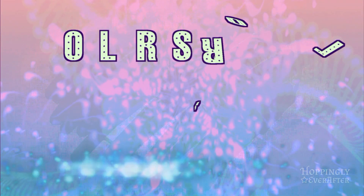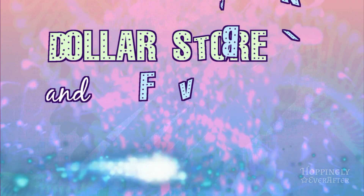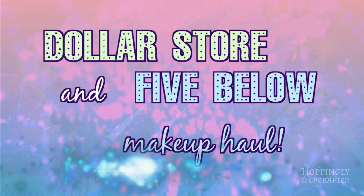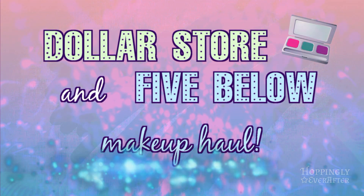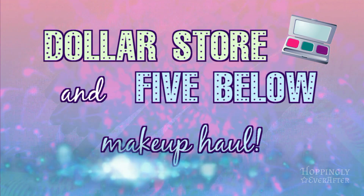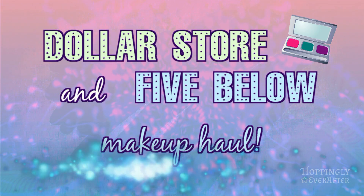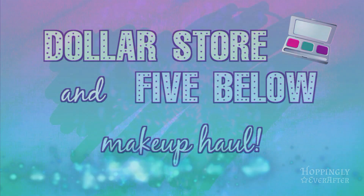Hi guys, today's video is going to be a Dollar Tree and Five Below makeup haul. The items I'm going to show you were all bought a while back because I was getting low on some of my makeup and I thought I would try some new products. All of this was bought way before all of the stores started closing.